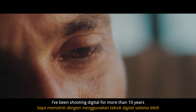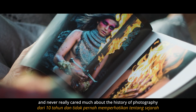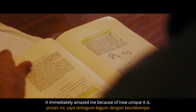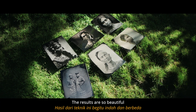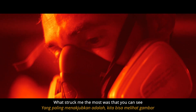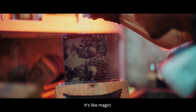I've been shooting digital for more than 10 years and never really cared much about the history of photography or old techniques. But when I first came across this process, it immediately amazed me because of how unique it is. The results are so beautiful and different from anything else. What struck me the most was that you can see the image come alive right in front of your eyes. It's like magic.